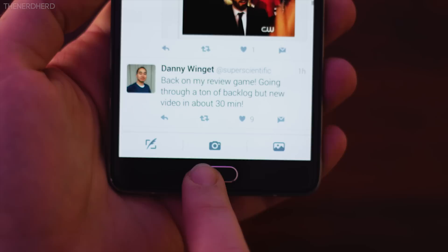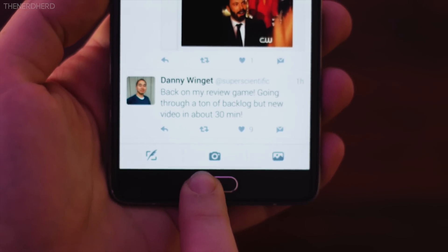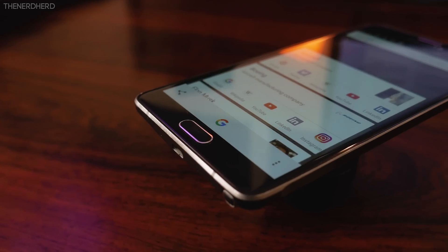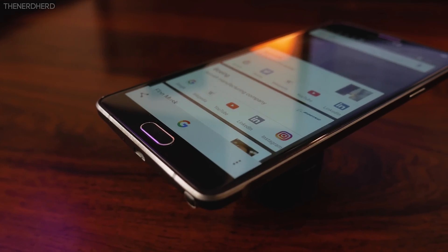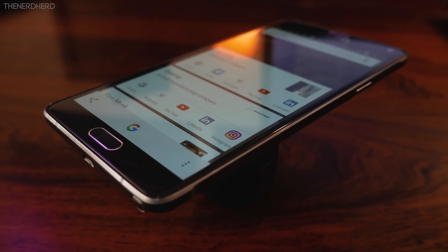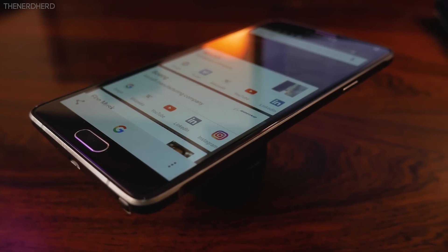Another interesting feature introduced with Marshmallow is Google Now on Tap, which you can activate by holding the Home button. Basically, Google Search will scan text on whatever page you're on and will give you relevant information based on that screen, for example wiki pages or websites.